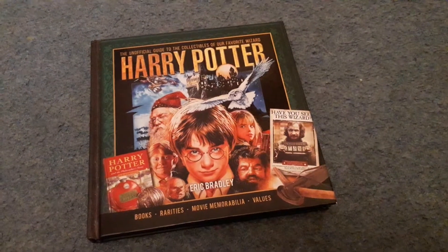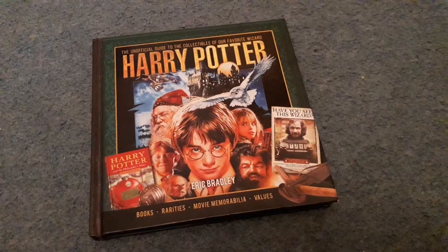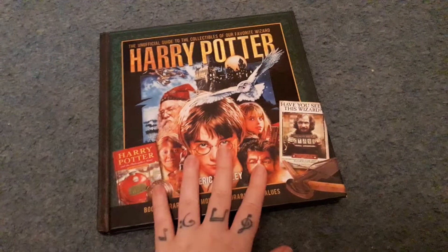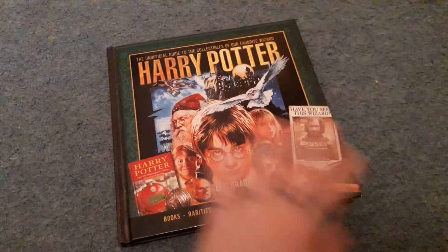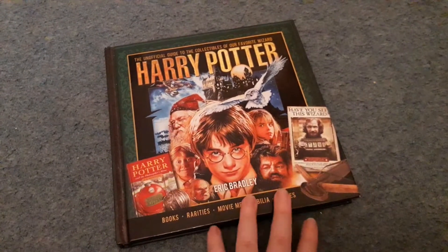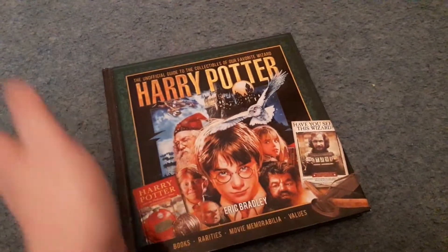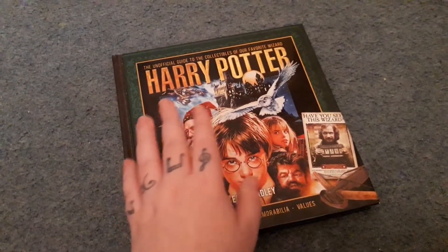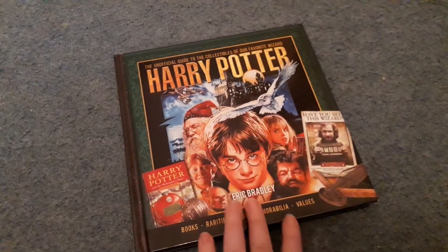Hey guys, it's been about three months since I did a solely Harry Potter video on this channel, and I got this book in today, so I thought I would do a little book review for you. So this book has been out since 2017, so I'm quite late to the party. It just slipped under my radar — I didn't know it existed. This is the unofficial guide to the collectibles of Harry Potter by Eric Bradley.